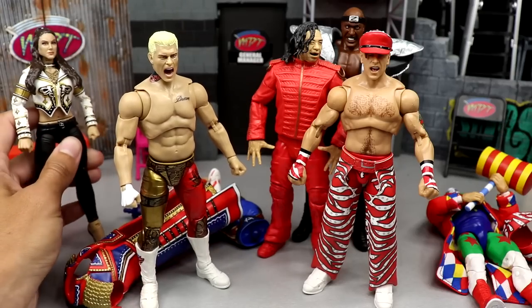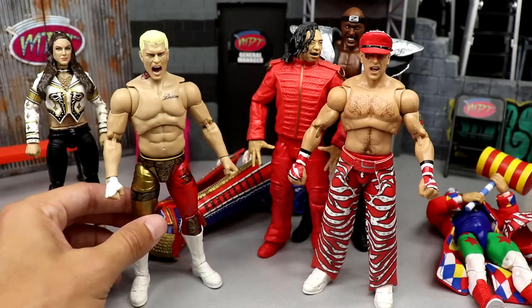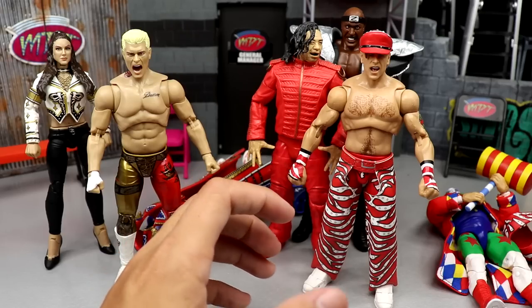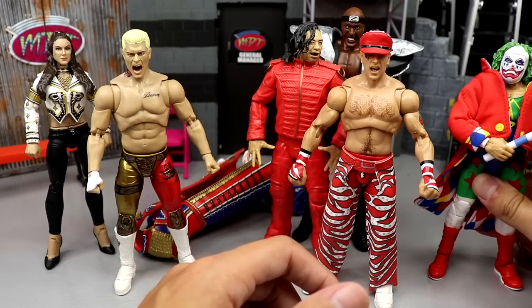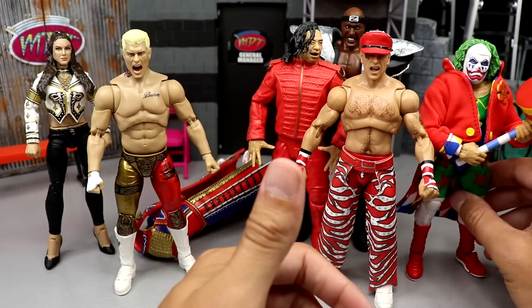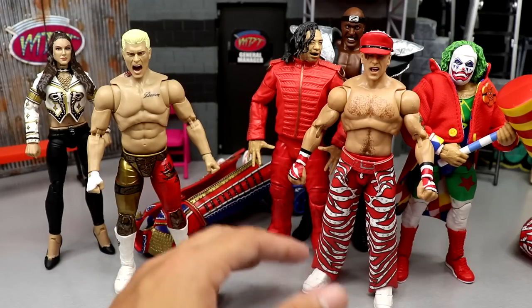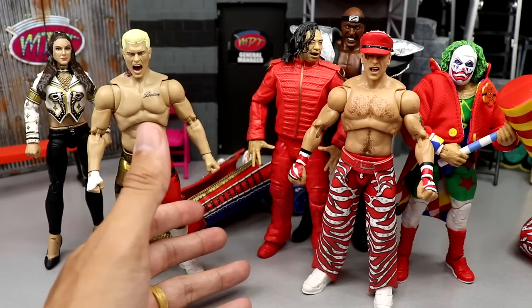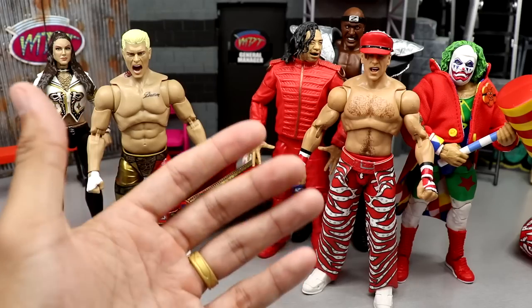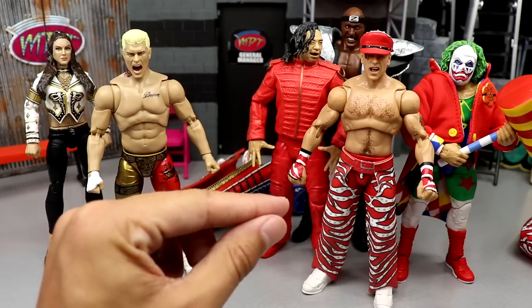I just want to see more figures overall from the Supreme Collection because we haven't gotten to see them — we only have two figures to compare. They're off to a great start and I can't wait for Malakai Black and Kenny Omega to get here. Right now I think Ultimate Editions are winning, but not by much. I'd like to see an updated Randy Orton, Rey Mysterio, Seth Rollins, another Finn Balor in non-demon gear — lots of stuff they could do.